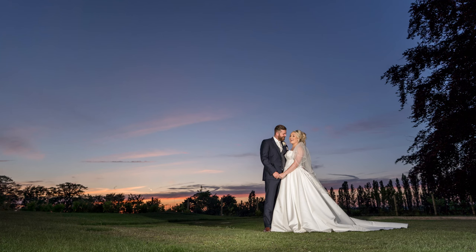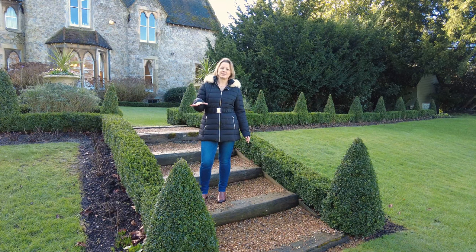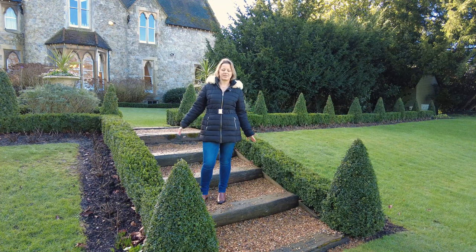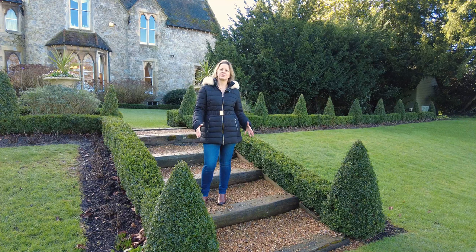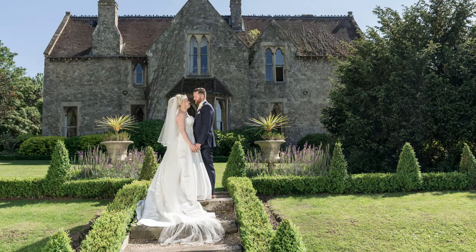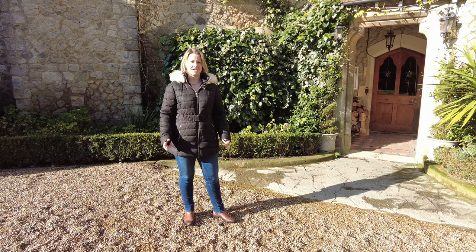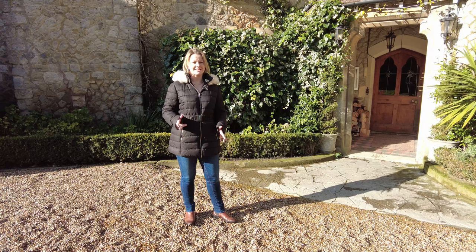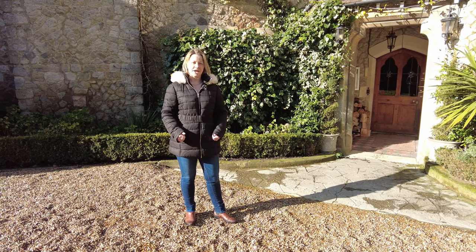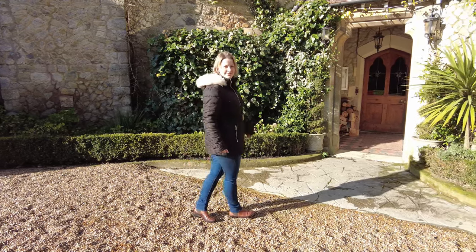We've come down to the lower terrace of the front garden — beautiful gardens again with all the topiary. These steps are a really nice little spot for a couple of photographs where the two of you can stand and it takes in the whole house behind you. We're back at the front of the venue by the front door, ready to go inside. Let us know in the comments what you're thinking so far.